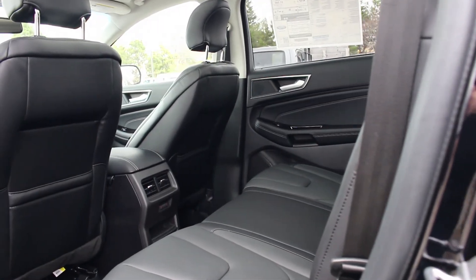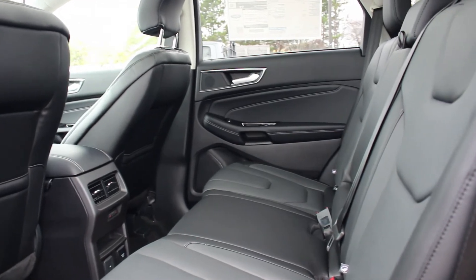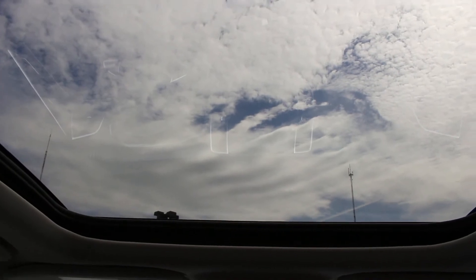For passengers in the back, they'll sit comfortably during a road trip with heated leather seats, and above them is the panoramic vista roof that brings in a lot of natural light and really opens up the cabin, making it feel less cramped and claustrophobic.